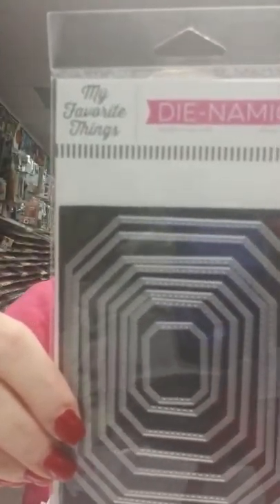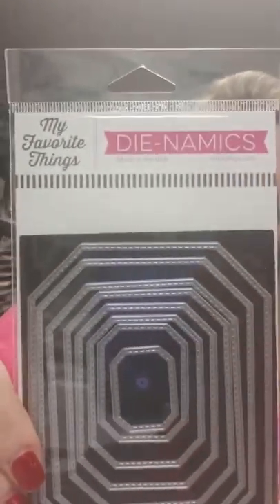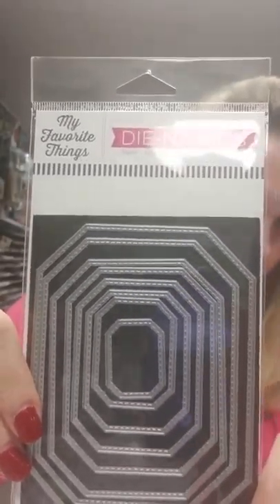Here is a stacked set — this is the Stitched Tag Corner Rectangles. You get eight dies in this set and they all stack together, so if you need one size inside the other, that is perfect for that.